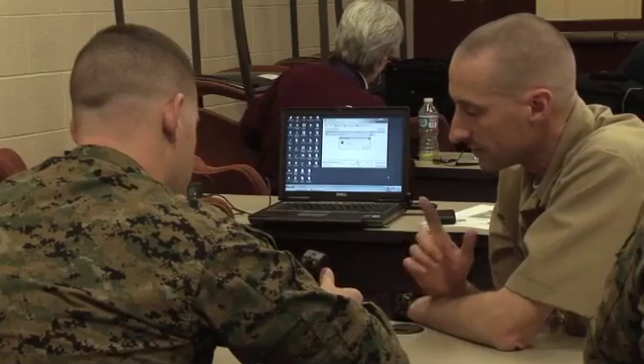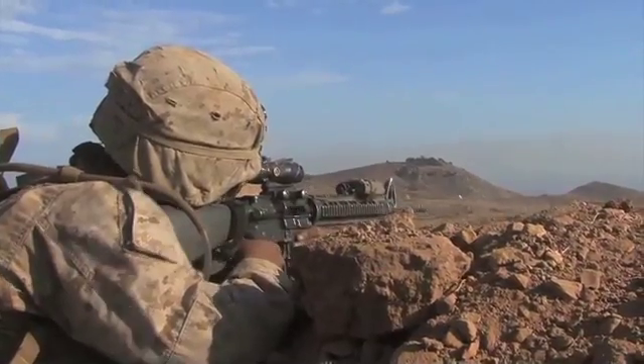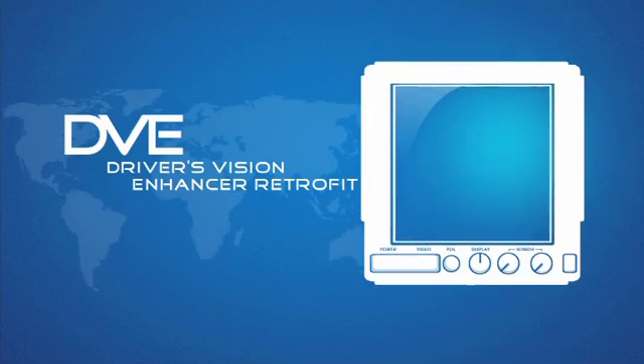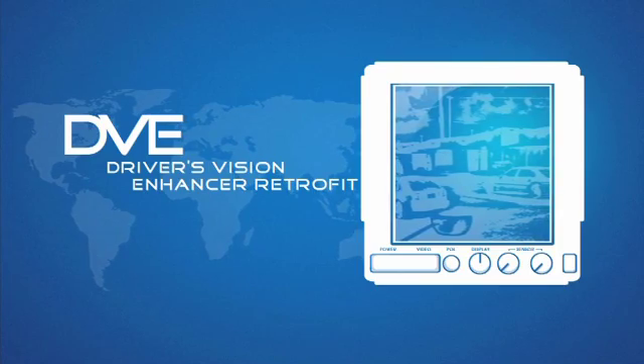What's important here at ONR is we have created a link between the sailor or the marine doing the job out in the field, on the deck plate, and the Naval Research Enterprise, where I can take and use all of the Navy's resources to come up with a solution for whatever their particular problem is. An improved driver's vision enhancement retrofit was recently delivered to the Marine Corps for testing.